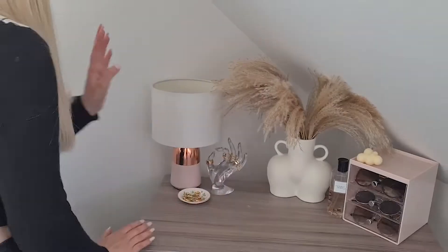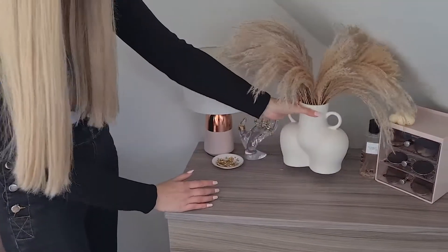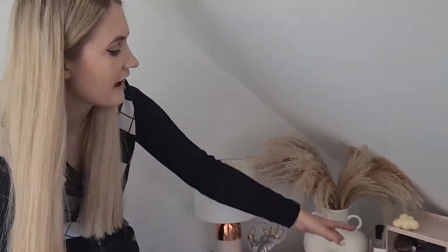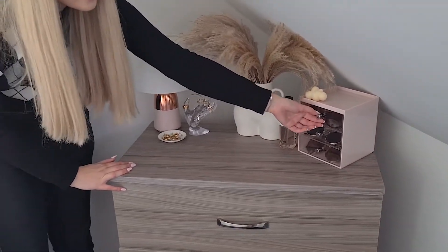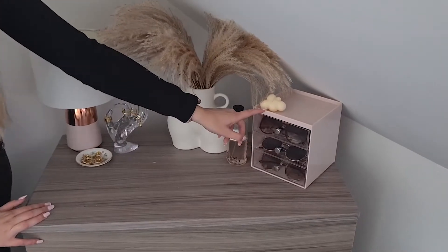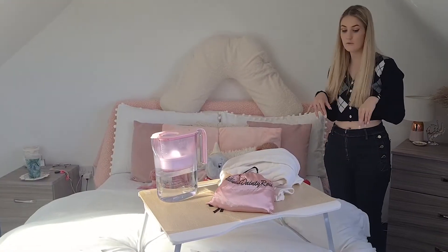I have this bum vase from AliExpress — it's so cool — and I have my pampas grass in it which smells amazing, like honeycomb. Then I have a Victoria's Secret body perfume. This is my sunglasses drawer with a bunch of different sunglasses, and a cloud candle on top.